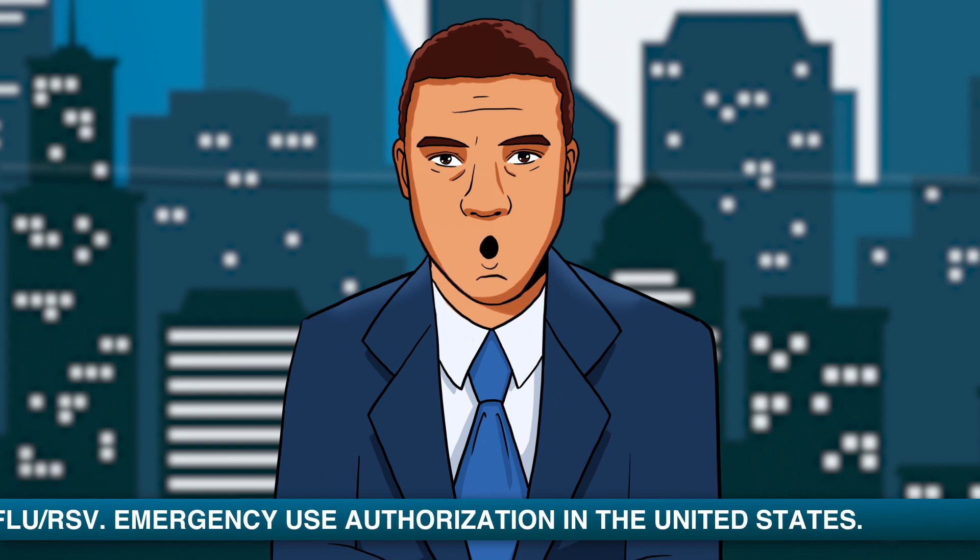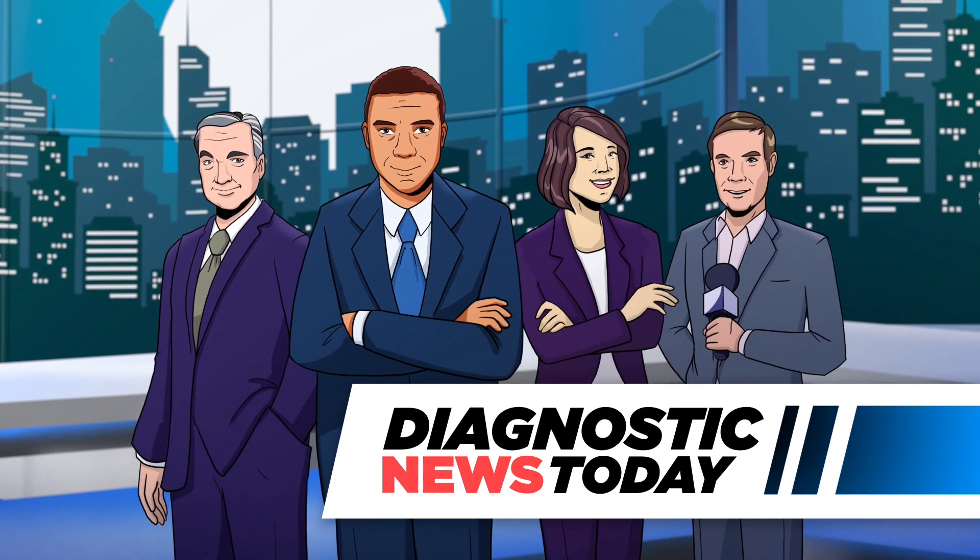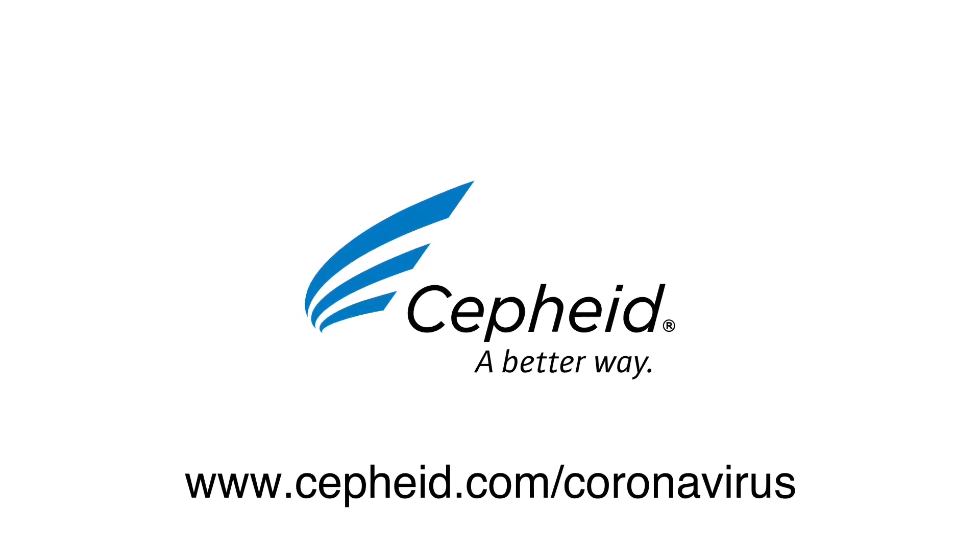Now clinicians can test more and test faster during the global pandemic. For more information, visit cepheid.com/coronavirus.